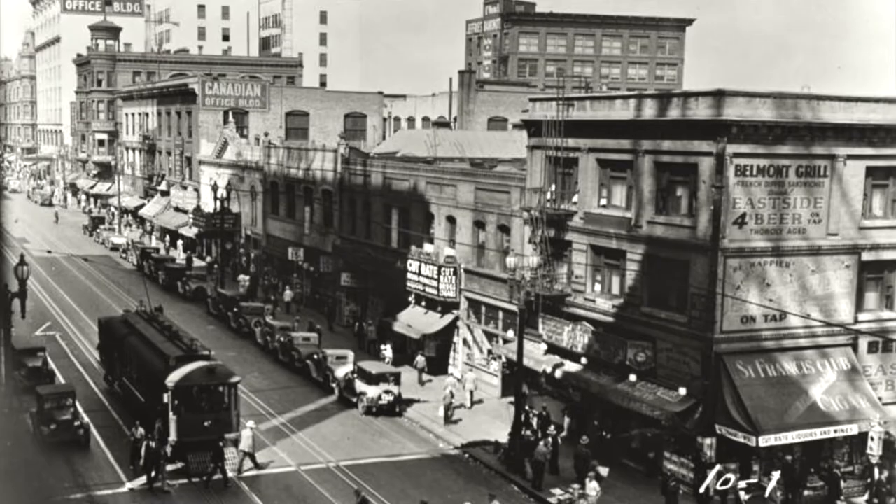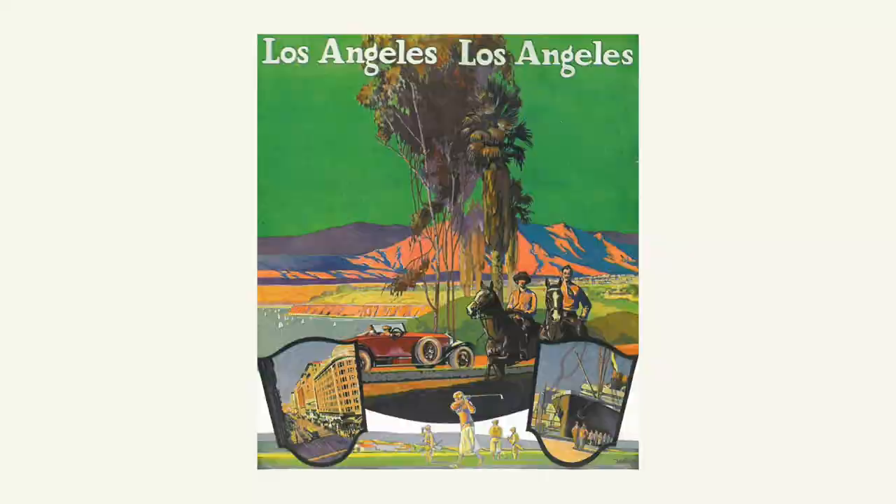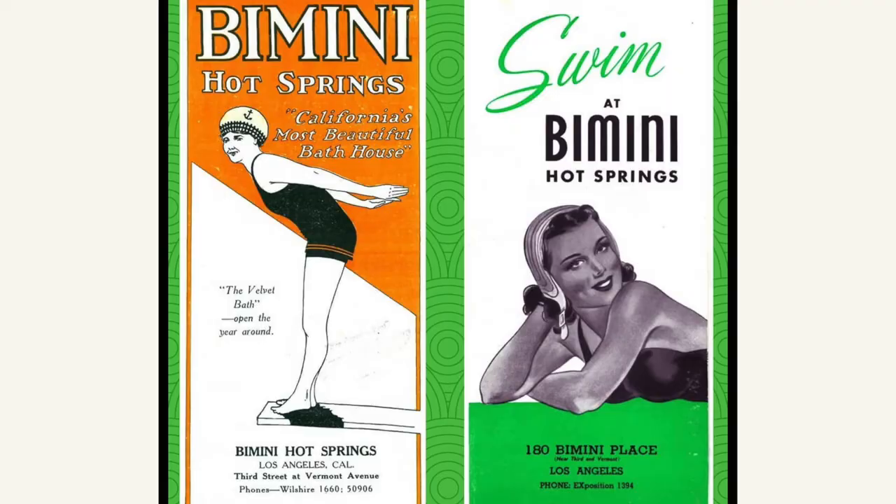The 1920s were a boom period and the population of Los Angeles more than doubled between 1920 and 1930. New Angelenos were drawn to the city by images of endless sunshine, orange groves, bathing beauties, and limitless opportunity.